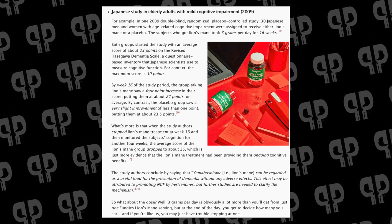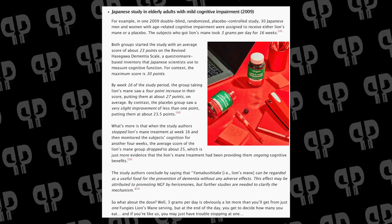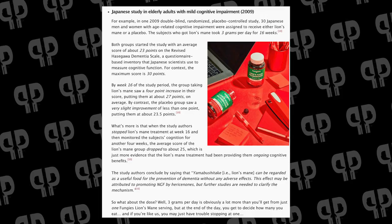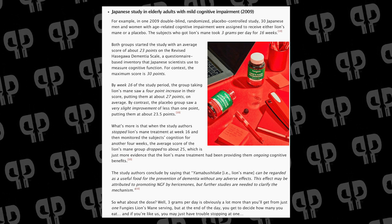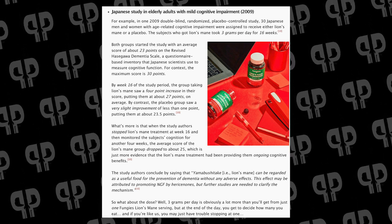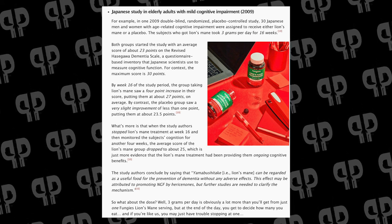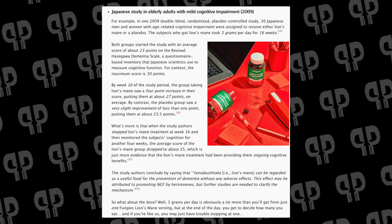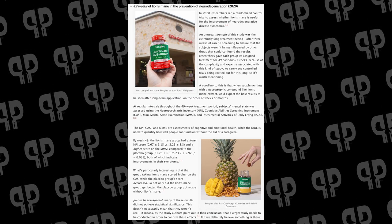In 2009, there was a Japanese study in elderly adults with mild cognitive impairment — a double-blind, randomized, placebo-controlled study with 30 men and women. Subjects who got Lion's Mane took three grams per day for 16 weeks — a lot more than you'll get in this product. Both groups started with an average score of 23 points on the revised Hasegawa Dementia Scale. By week 16, the Lion's Mane group saw a four-point increase to 27 points on average, while the placebo group saw a very slight increase to about 23.5.